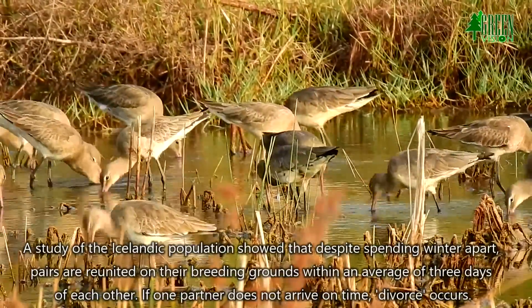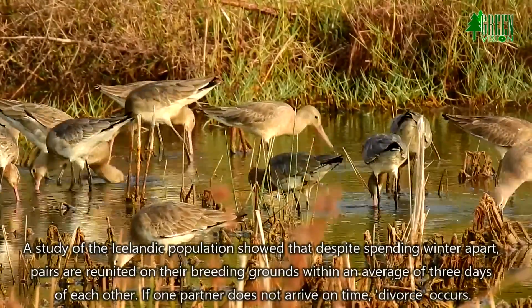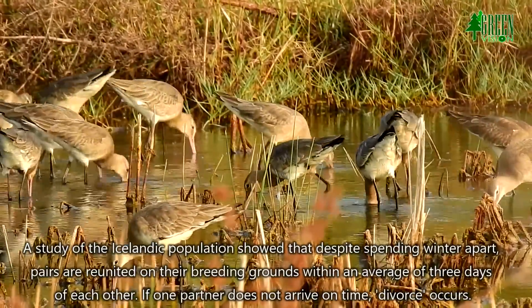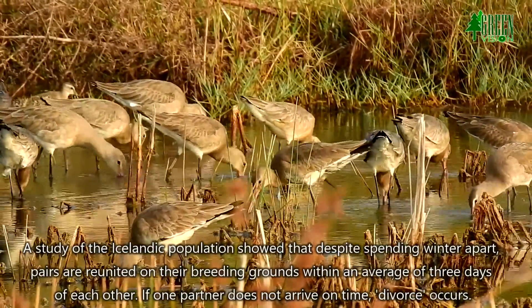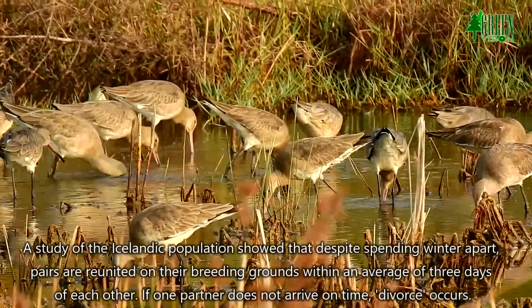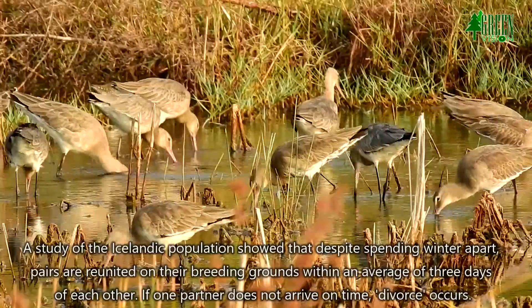A study of the Icelandic population showed that despite spending winter apart, pairs are reunited on the breeding grounds within an average of three days of each other. If one partner does not arrive on time, divorce occurs.